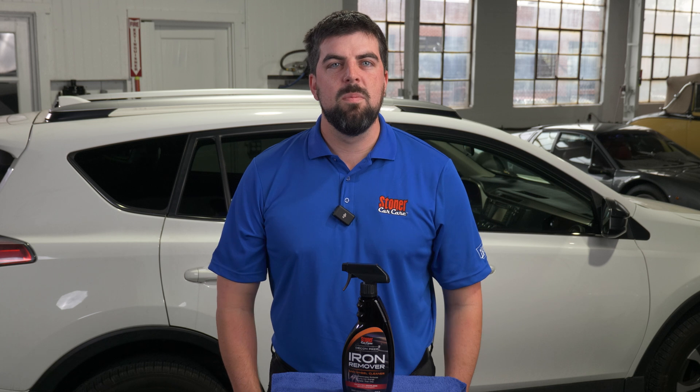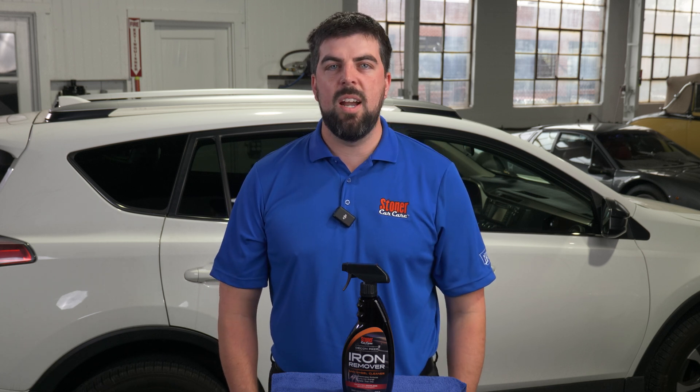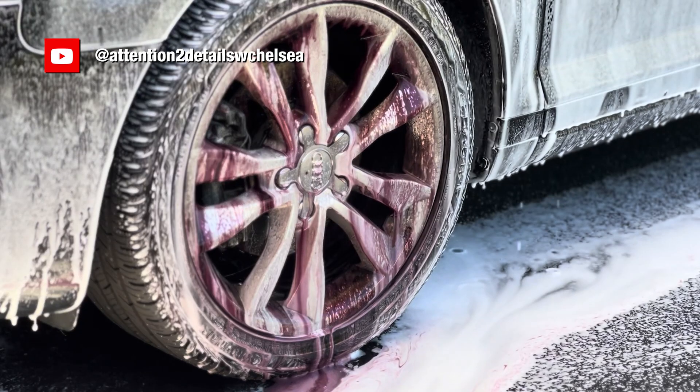Hi, I'm Jared with Stoner Car Care, and I helped develop our new odorless iron remover. Our retail team went out, talked to a bunch of customers, found out that a lot of people use iron remover, but there's a big problem that everyone knows about, which is the odor.